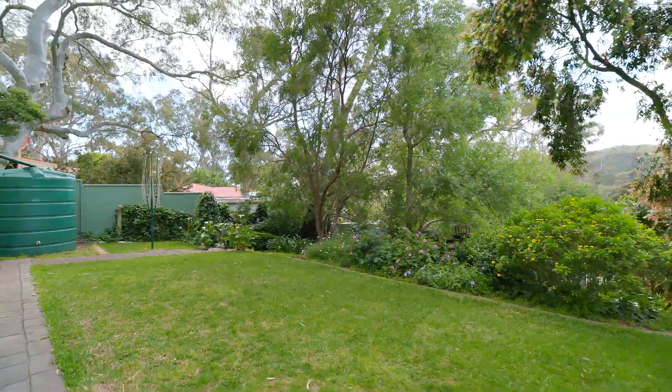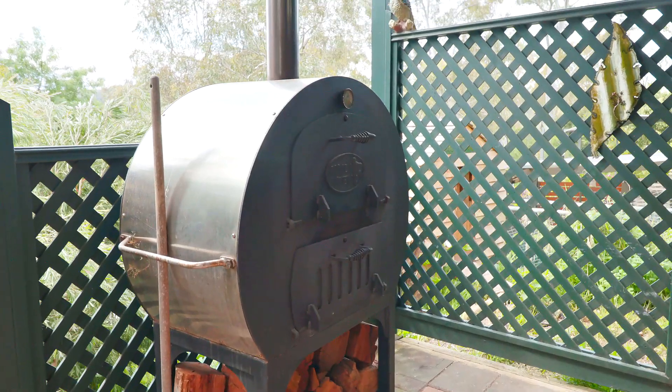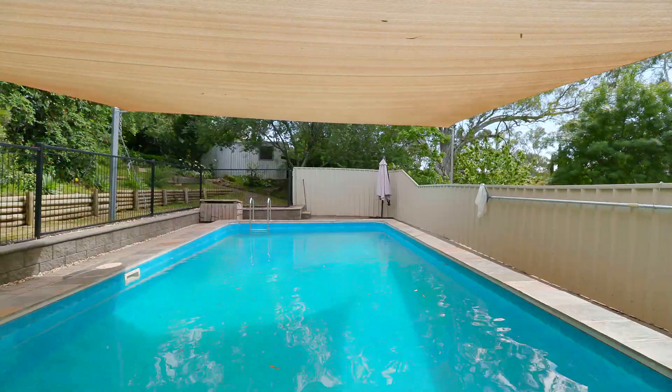It's not a bad entertaining house. Out on the patio there's a wood-fired oven, and it was a fairly regular occurrence to have friends or family over for pool parties as well.